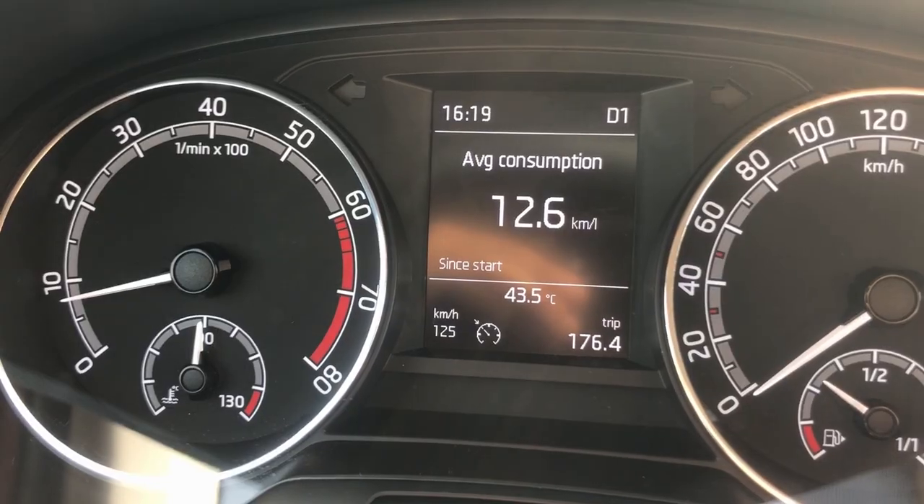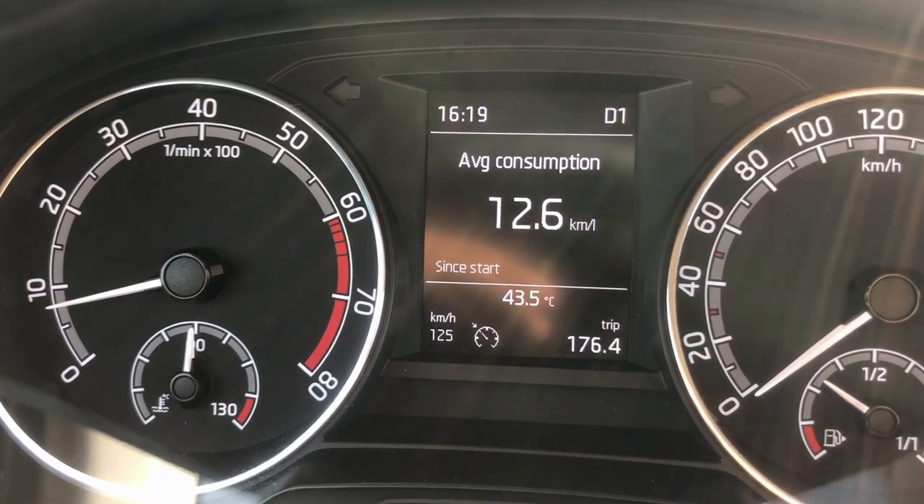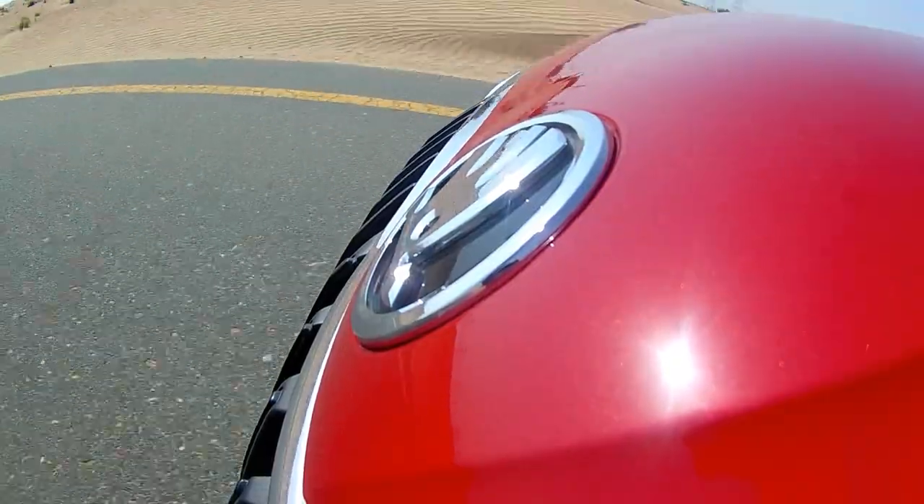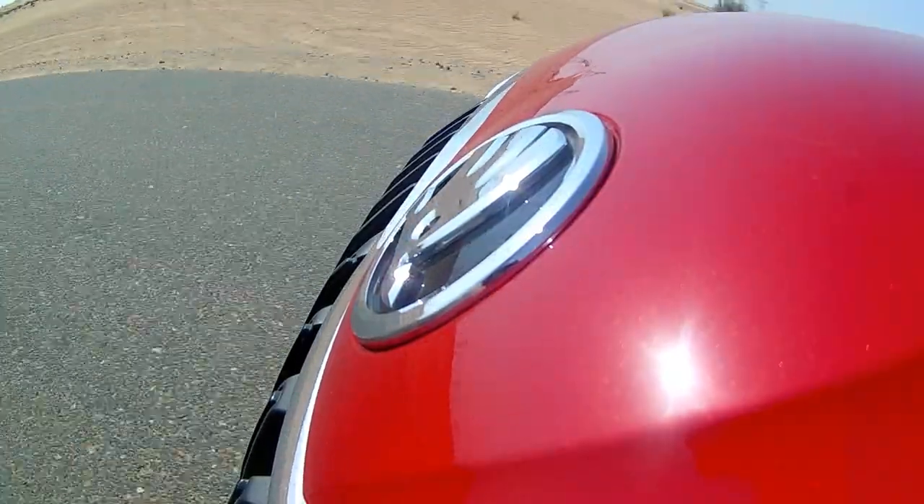In terms of fuel economy, I'm averaging 12 to 13 km/l in daily driving, and you can push to about 14 if you're light with your right foot. The claimed average is around 18.5 km/l, which you might achieve on a longer highway run.